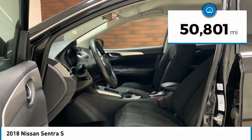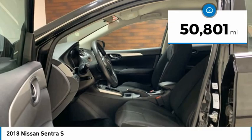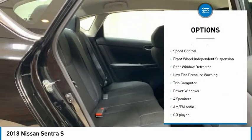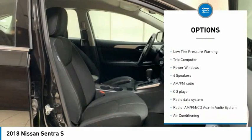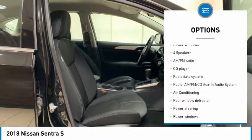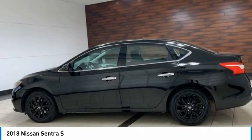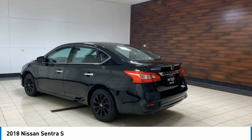This vehicle has less than 55,000 miles. Here are some of this vehicle's great options: electronic stability control, brake assist, traction control, remote keyless entry, speed control, front wheel independent suspension, rear window defroster, low tire pressure warning, trip computer, power windows.